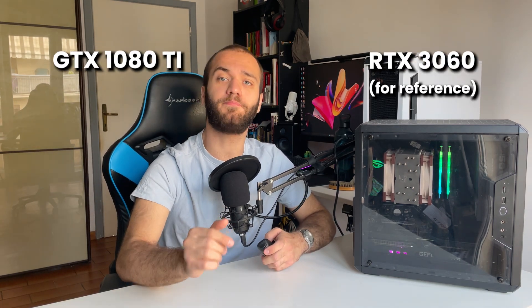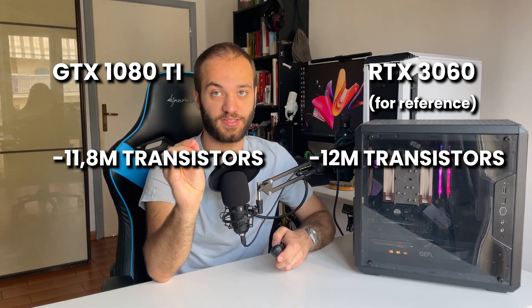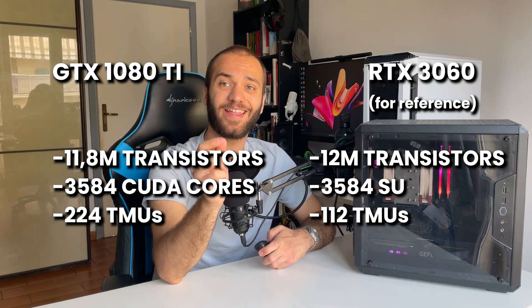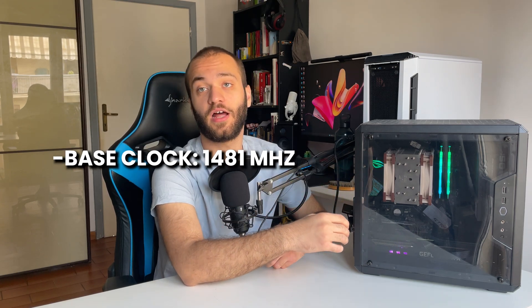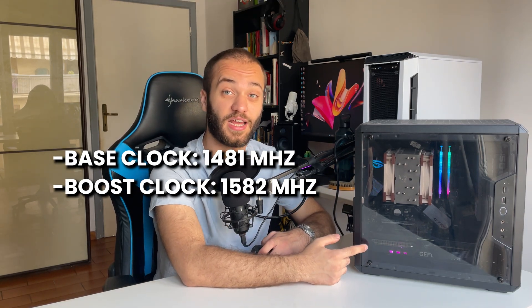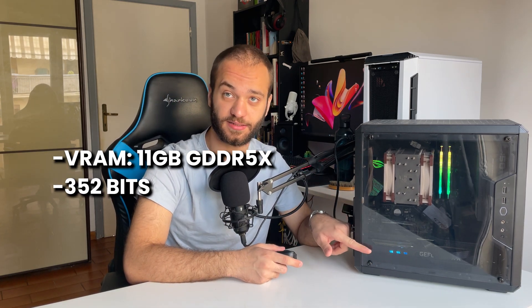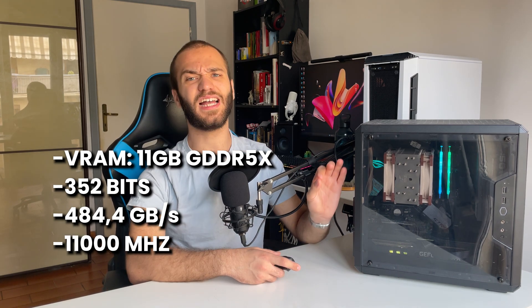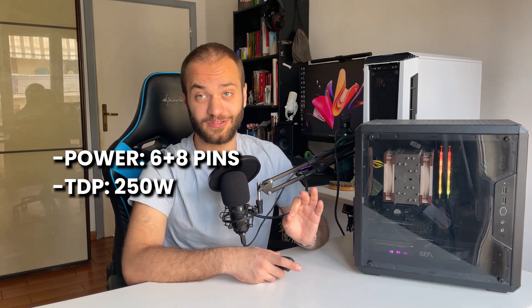The 1080 Ti mounts the GP102 graphics unit, based on Pascal architecture, with 11.8 million transistors, 3584 CUDA cores, 224 TMUs (texture mapping units), and 88 render output units (ROPs). The base clock of the GP102 is 1481 MHz and the boost clock is 1582 MHz. This GPU mounts a whopping 11 GB of GDDR5X memory at 352 bits, with a max bandwidth of 484.4 GB/s at 11,000 MHz. For power input, it uses 6-pin and 8-pin connectors, drawing a total of 250 watts.